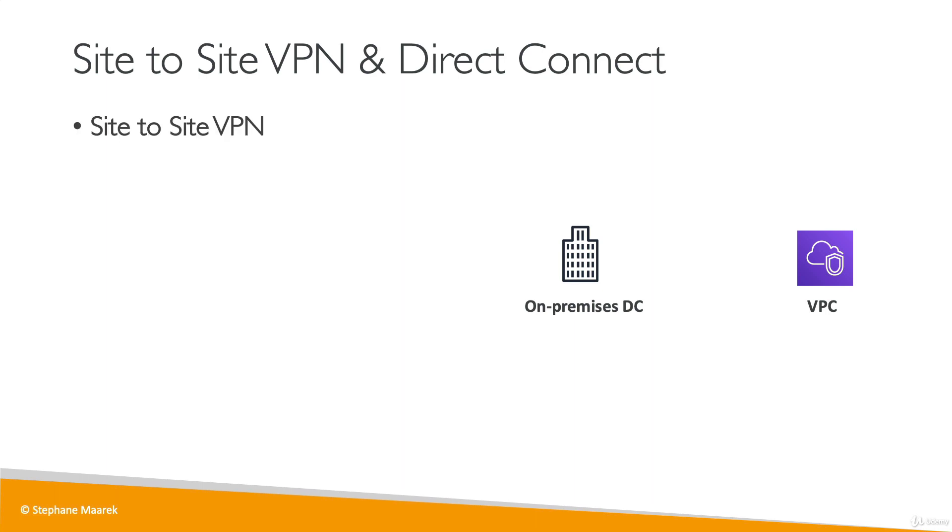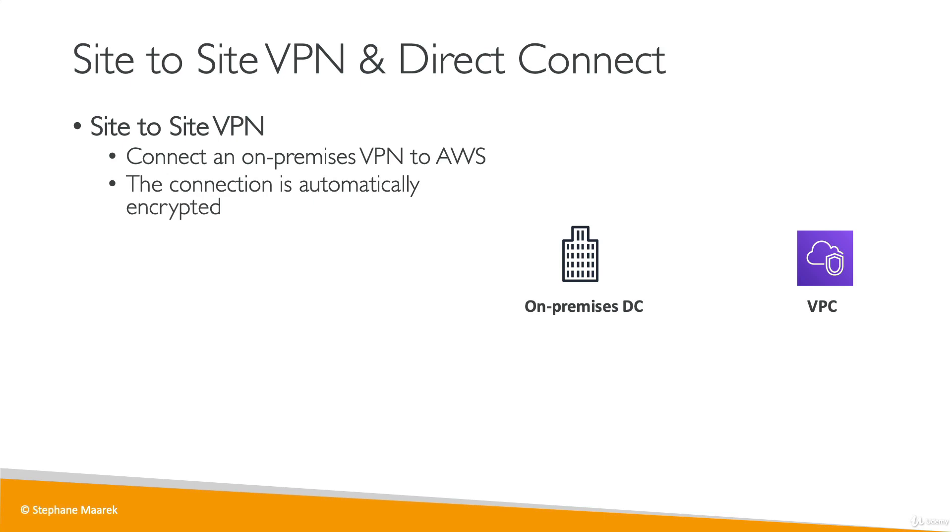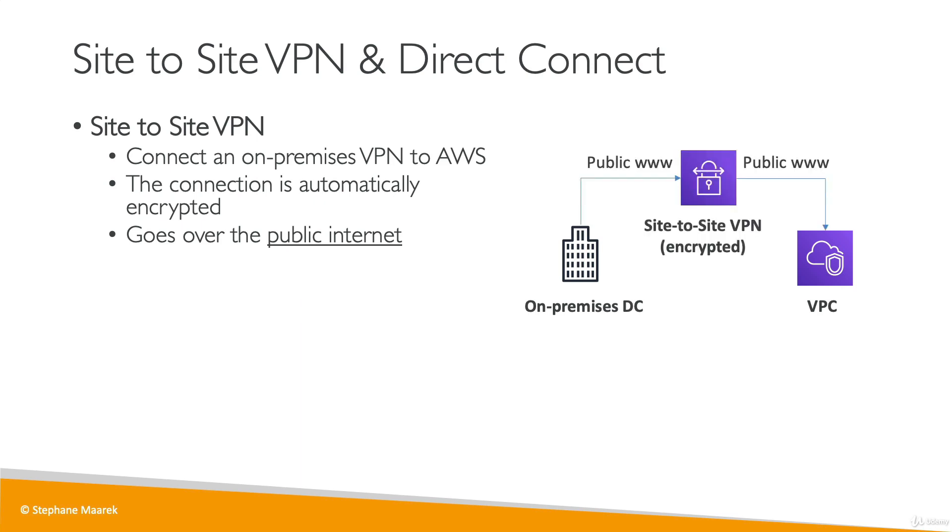Number one is to use a site-to-site VPN. This is to connect your on-premises VPN to AWS. A VPN is a connection between your on-premise data center and VPC that is going to be encrypted and that goes over the public internet. Your on-premise data center will connect to your VPC through the public internet and it will be encrypted so no one else can access the communication.